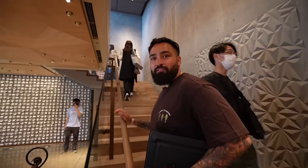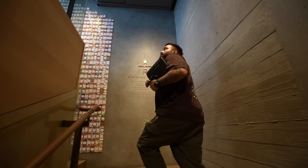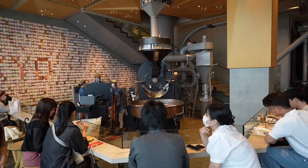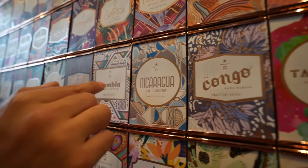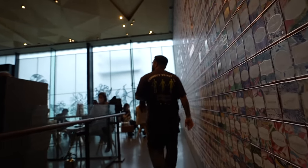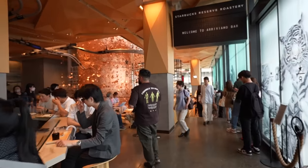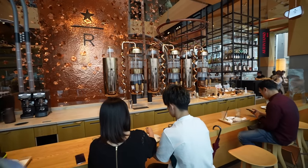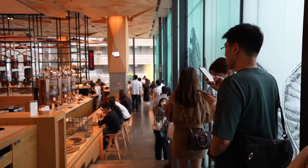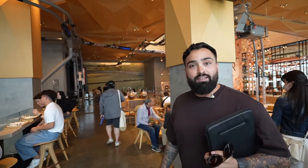That matcha tea wasn't my favorite, but now it's time to head upstairs. Oh man, it's kind of noisy up here — what's going on? Oh, this is cool! Look at all kinds of different origins on the wall — Congo, Nicaragua, Zambia, Honduras, Brazil, Vietnam. They've got another little roastery over here as well, a lot of places to sit. I like this! And over in this direction we actually have the cocktail bar. Wow — there's a long line for a cocktail from Starbucks, almost longer than the line from downstairs.